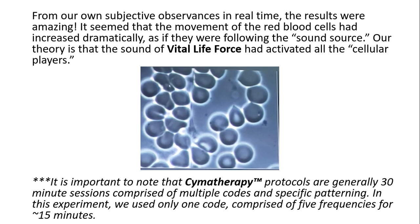It seemed that the movement of the red blood cells had increased dramatically, as if they were following the sound source. Our theory is that the sound of vital life force had activated all the cellular players. It is important to note that cymotherapy protocols are generally 30-minute sessions comprised of multiple codes and specific patterning. In this experiment, we used only one code comprised of five frequencies for approximately 15 minutes.